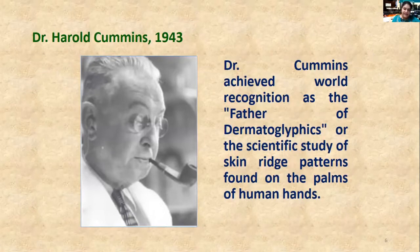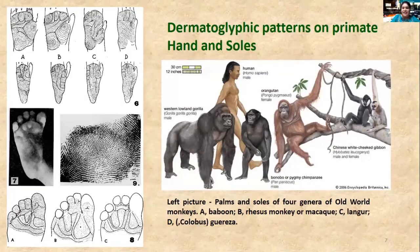Dr. Cummings is universally acknowledged as the father of dermatoglyphics. Dr. Cummings studied all aspects of fingerprint analysis from anthropology to genetics, from embryology to the study of malformed hands. Another use of dermatoglyphics has been in anthropology, where primates' hands and soles are also being studied. In these studies, we can identify biological traits of humans and other primates, and it is widely used in anthropological, genetical, and medical studies.